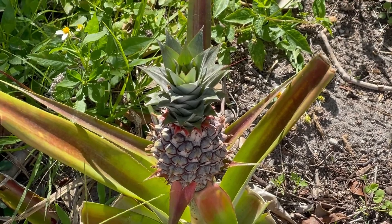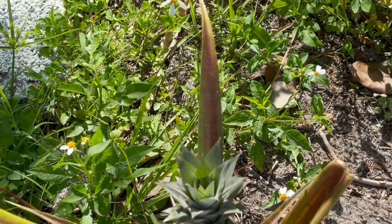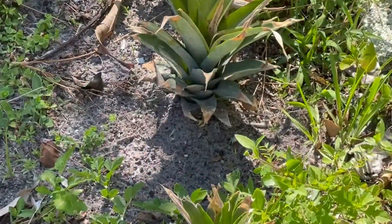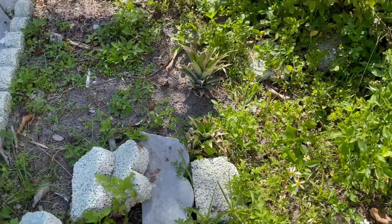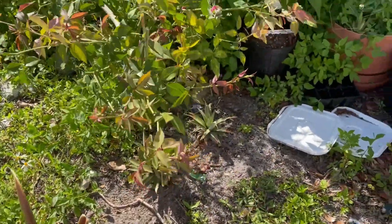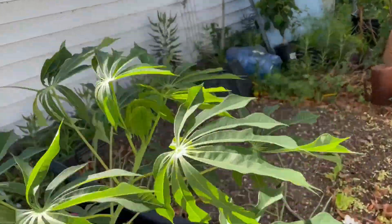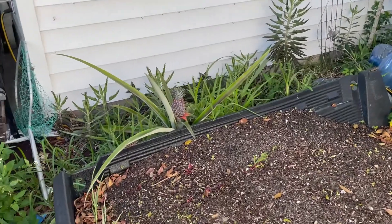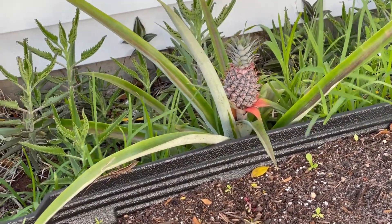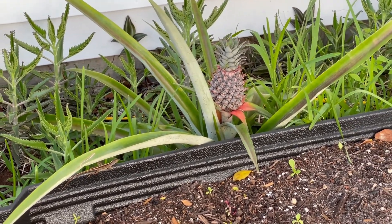This is a pineapple — one of the fruits that I grow. I also have two others growing over there, two there, two there, and I have one back here, and one over in another bed that I'll show you too.